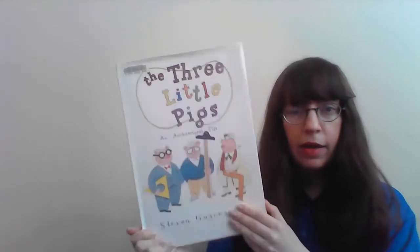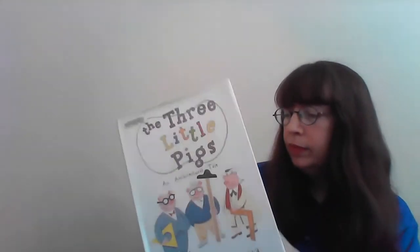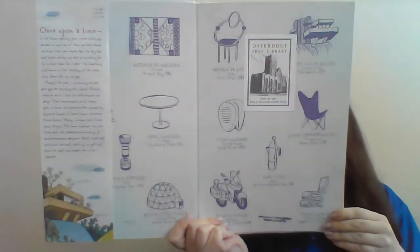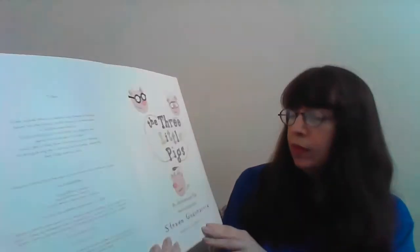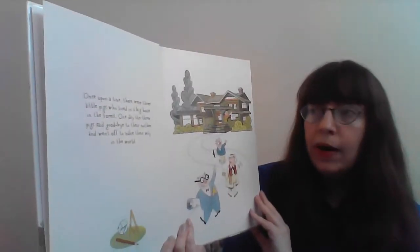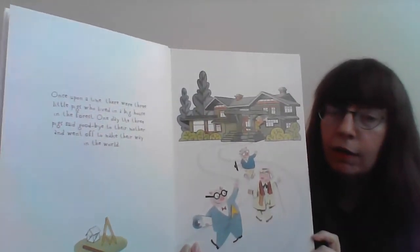The Three Little Pigs: an architectural tale by Stephen Guarnaccia. Inside has all these cool illustrations — they look kind of like blueprints. Once upon a time there were three little pigs who lived in a big house in the forest.